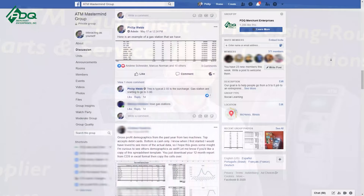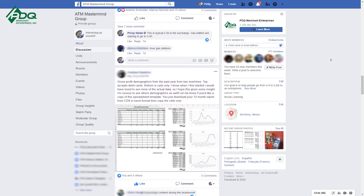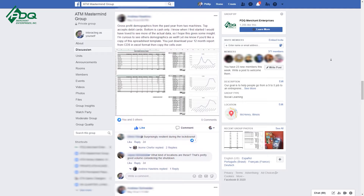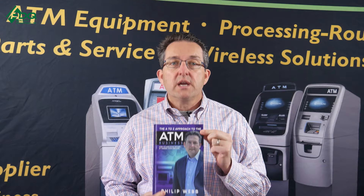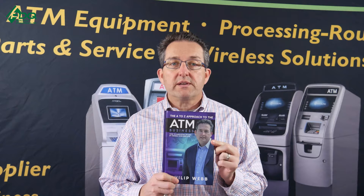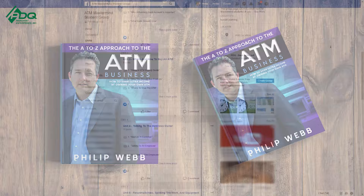We have the free ATM Mastermind Group page that's free to join for like-minded individuals who want to learn more about the ATM business and be in a community of other ATM business owners. We also have the ATM A to Z book that teaches you from A to Z how to be successful in the ATM business. I took over 20 years of experience and put it all in this book, and it's a good asset for your ATM journey when you're just starting out.